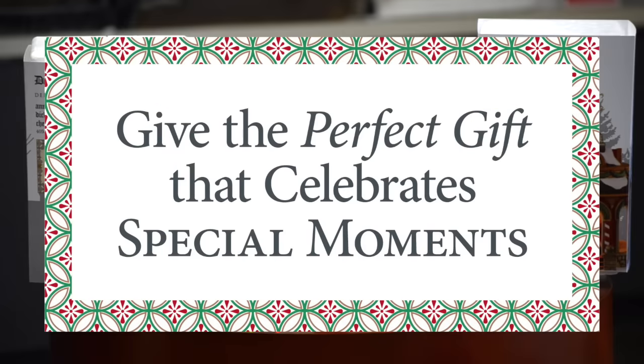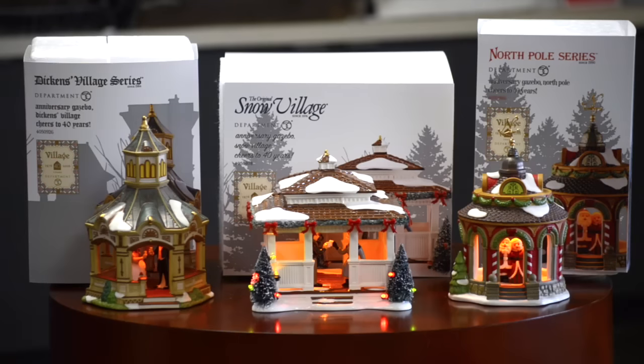Today we're featuring the new anniversary gazebos to celebrate the Department 56 40th anniversary. We'll be talking to our village artists Scott, Lynn, and Tom.